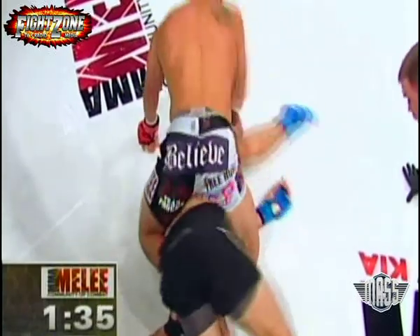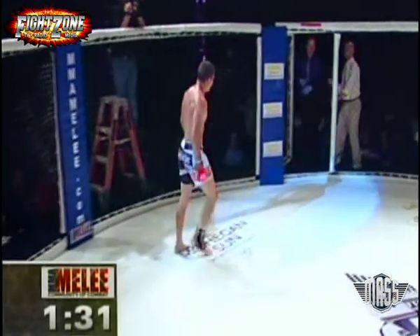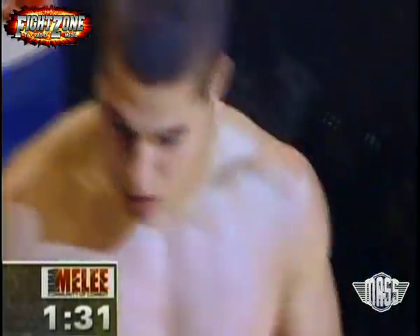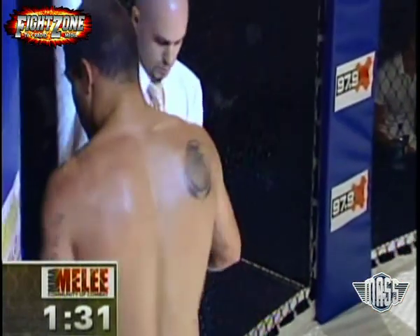Oh, nasty right elbows there by Haas — that hurt him! He's out! He is out! The elbows take him out at three minutes and 24 seconds of the opener. Jay Haas with some nasty right elbows — Charlie, those were three or four blunt elbows right to the side of the head.